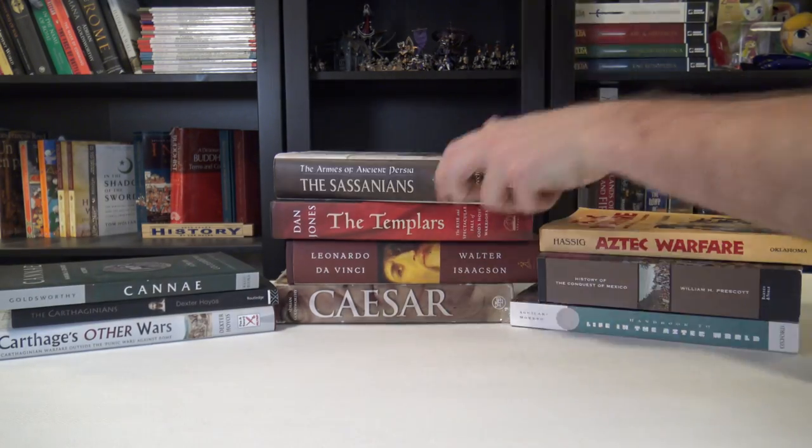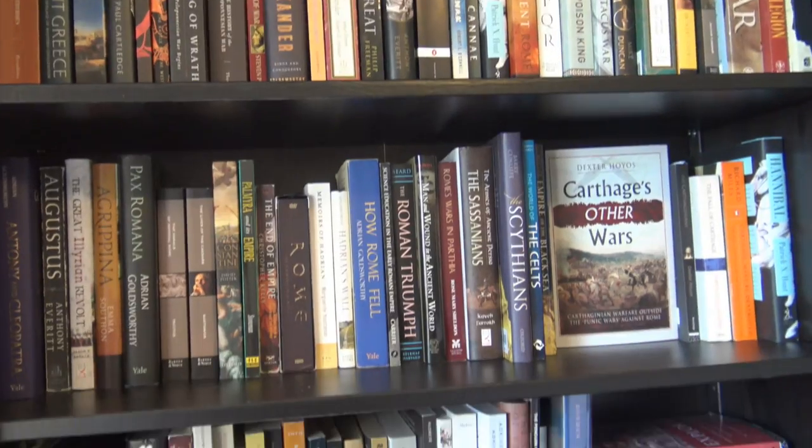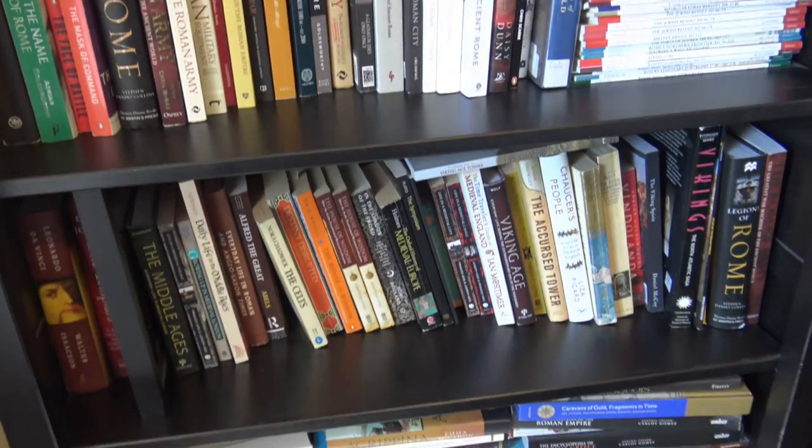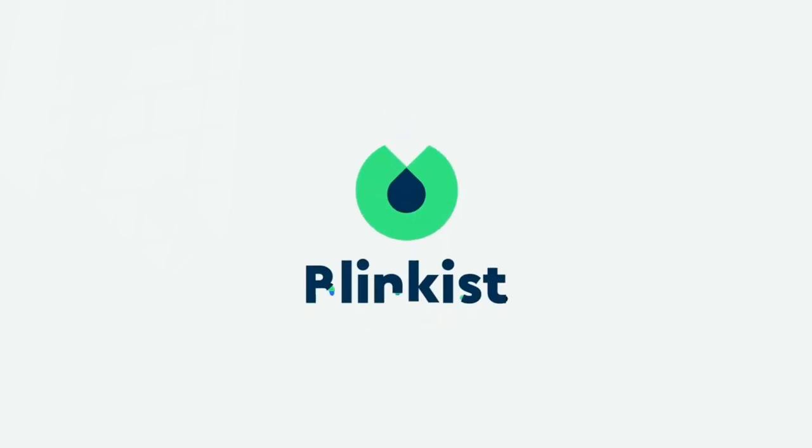It takes a lot of reading to make these documentaries, which leaves me with little time to actually get through my growing library or explore other subjects of interest. I'm sure in your own busy life it can be tough to do all the reading you'd like to. Thankfully, our sponsor Blinkist has a solution. Blinkist is an app that takes thousands of non-fiction books and uses experts to distill them down to their most essential ideas for you to easily digest with text or audio in just 15 minutes.